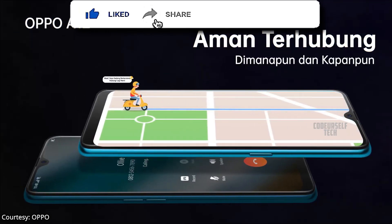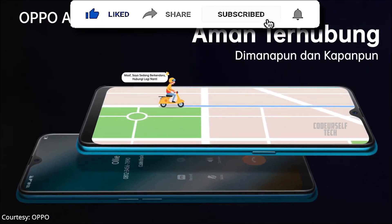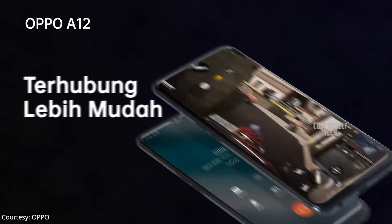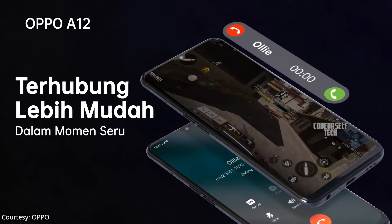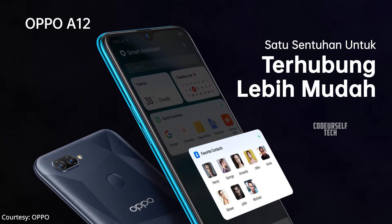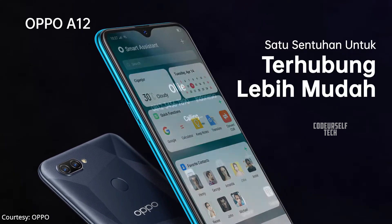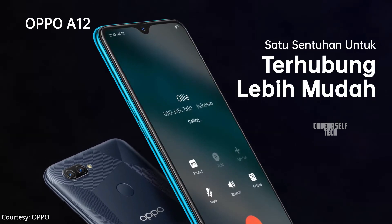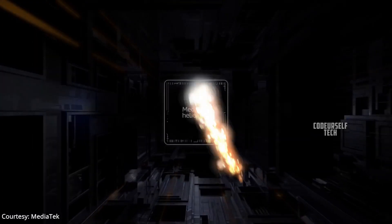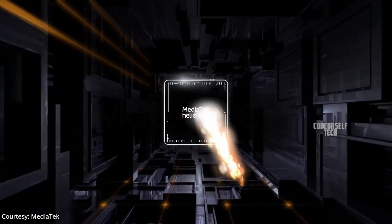The Oppo A12 comes with a 6.22 inch HD plus LCD display with Corning Gorilla Glass 3 protection, and comes with a rear mounted fingerprint sensor with face unlock support.